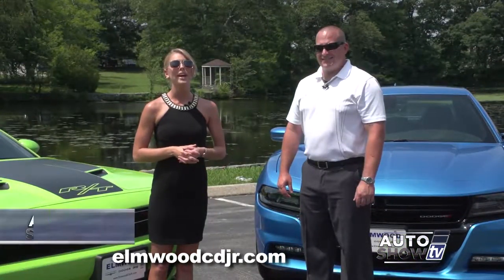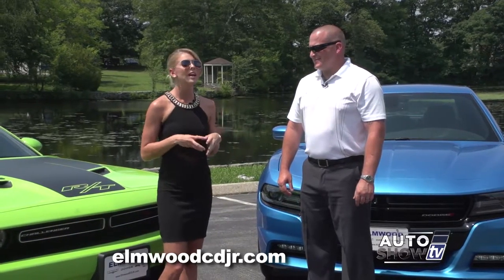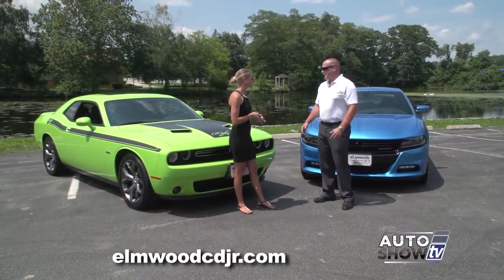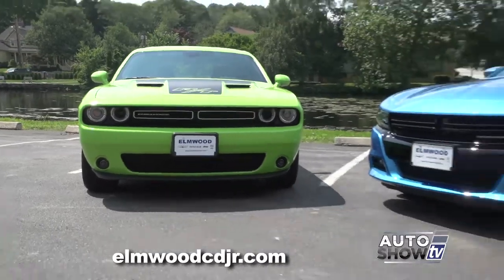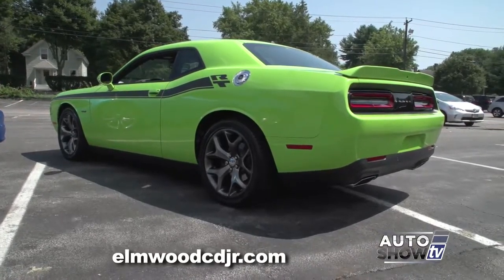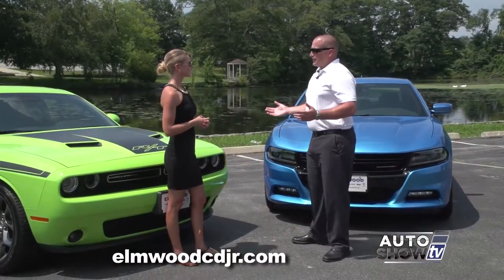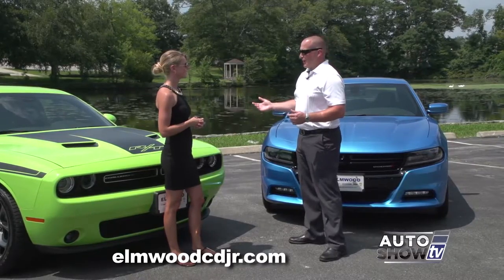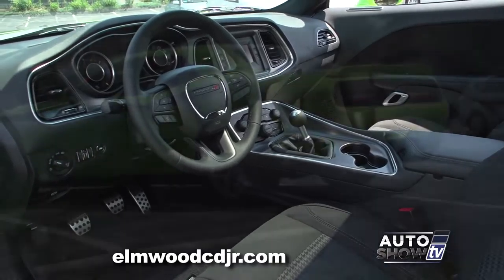We've been waiting a long time to do today's segment. Joining us is Dennis Freeman from Elmwood Auto Group to tell us about two cars that have stood the test of time — the Charger and the Challenger. Here they are: two classic American muscle cars. These cars simply put are very cool, and you can see them from a mile away. No little boy has a picture on his wall of a Volkswagen Passat or a Toyota Corolla — they have cars like the Challenger and the Charger because these cars are awesome.